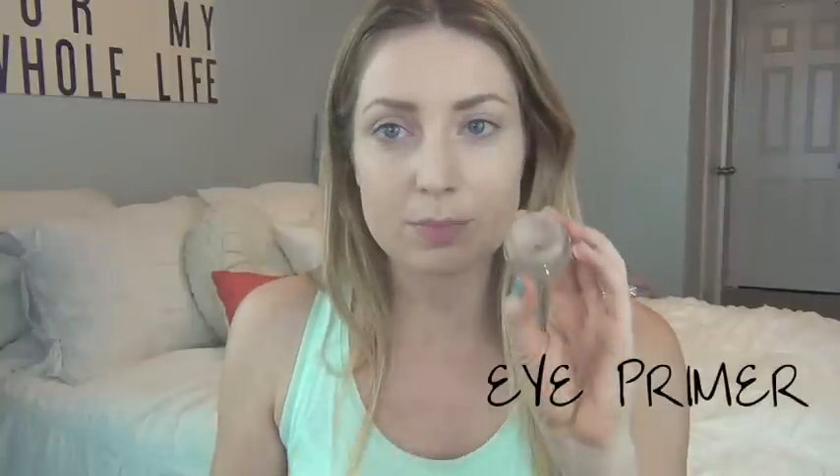Now I'm going to prime my eyes with the MAC Painterly paint pot, which is what I used on my wedding day. It's a great primer — it evens out skin tone, gets rid of any veins or discoloration, and keeps all my makeup completely in place. I'm applying it to both sides. Next I put on Groundwork, which is a dark brown matte cream eyeshadow, and pop it in my crease to make the eyeshadow a bit darker on the outer part.